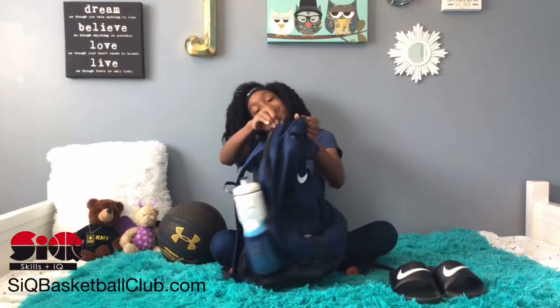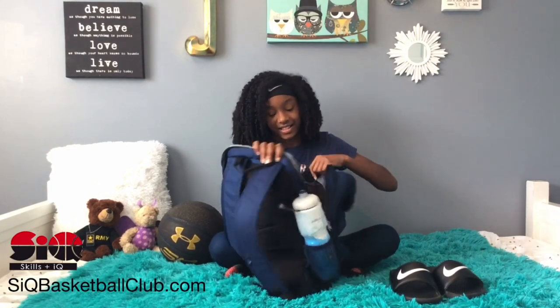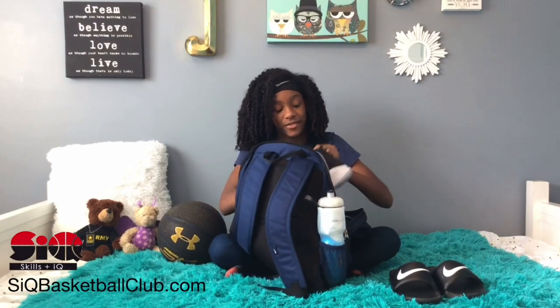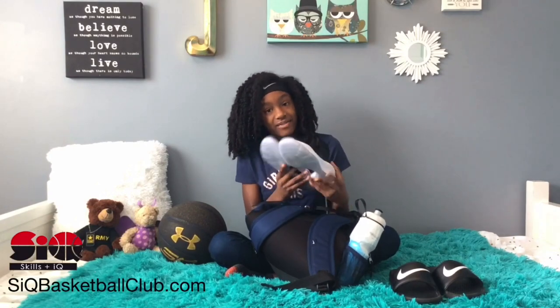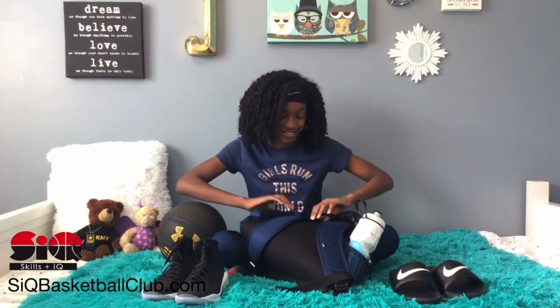And now we're going to look at this big pouch. In here I have my Steph Curry's and these are the new ones. I got these shoes because Steph Curry's my favorite player and these shoes are really light so that's good.